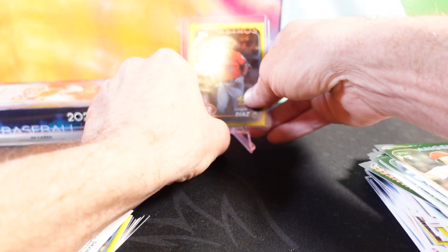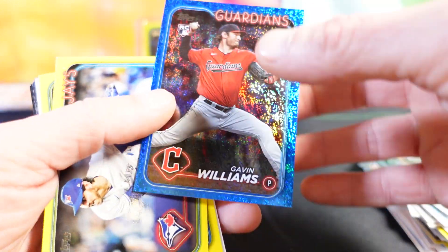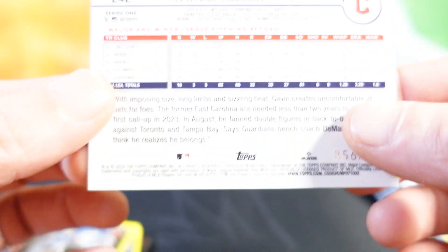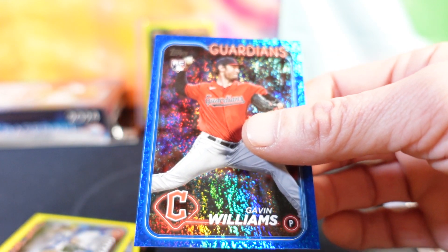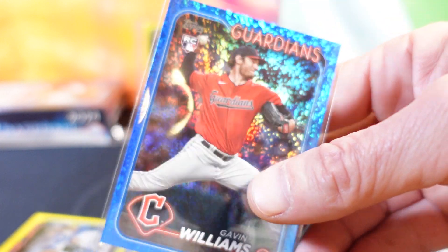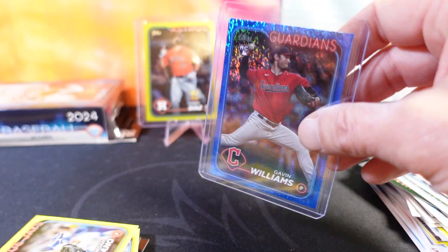Let's get a stand for that. All right, we've got a numbered card right afterward — we got Gavin Williams on the blue shimmer. That's going to be numbered — let's see here — 856 of 999. Sweet. I like these two-hit boxes. Kind of makes up for the first two where we didn't really have a hit, so awesome.